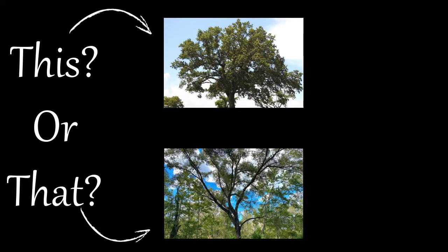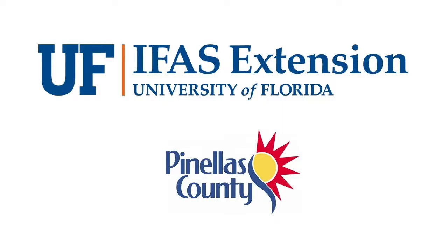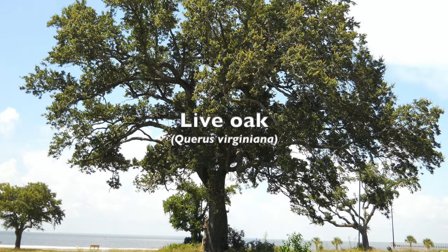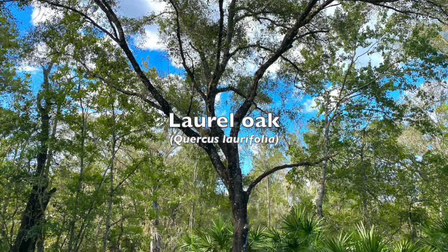Welcome to the This or That video series, produced by UF/IFAS Extension Pinellas County. This series helps citizens and visitors correctly identify commonly mistaken species of plants and animals. Today we are going to explore two similar native trees to Florida, the live oak and the laurel oak. Here are a few tips to help you the next time you encounter one of them.